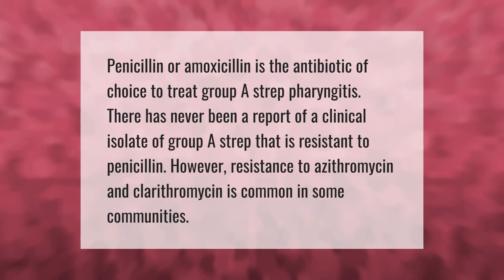Penicillin or amoxicillin is the antibiotic of choice to treat group A strep pharyngitis. There has never been a report of a clinical isolate of group A strep that is resistant to penicillin. However, resistance to azithromycin and clarithromycin is common in some communities.